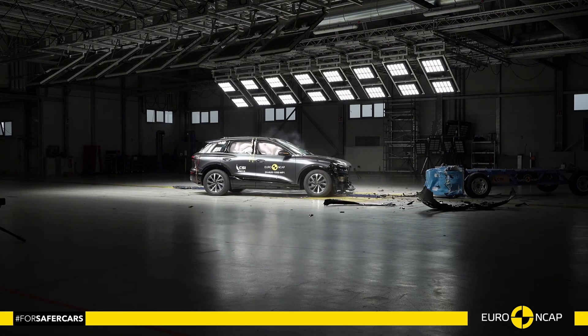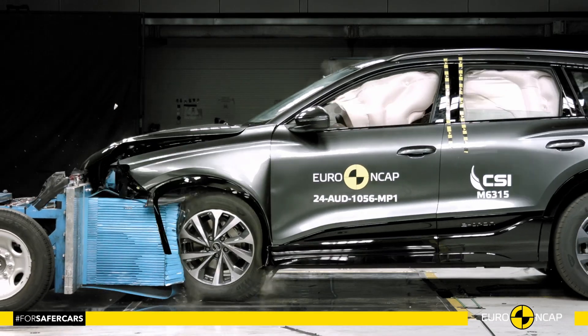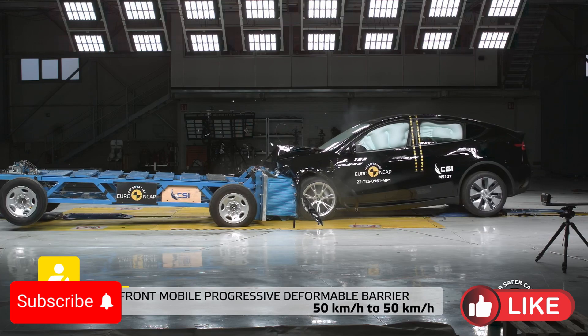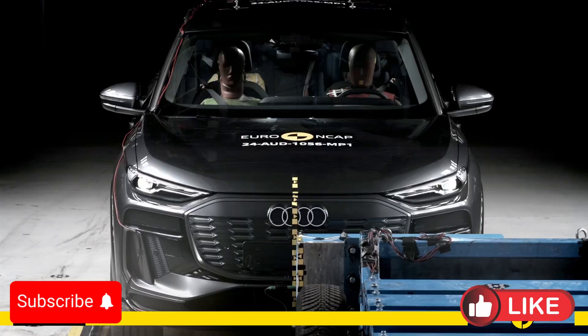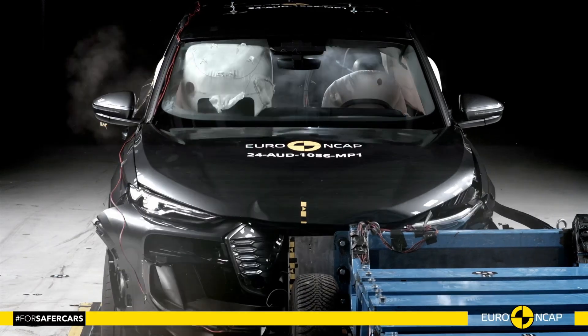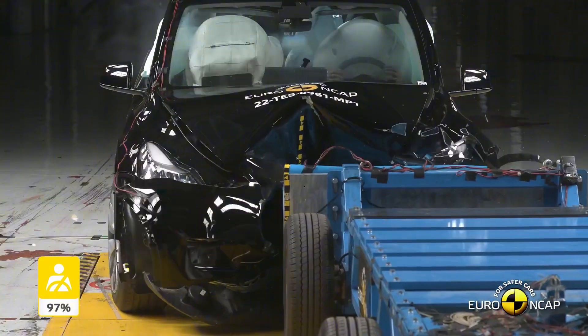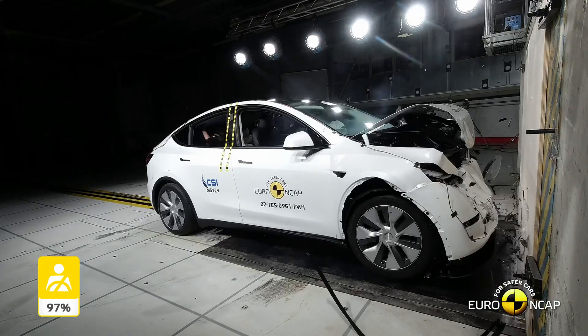Thinking about going electric? Safety is likely a top priority when choosing your next EV. Today we dive deep into the crash test results from Euro NCAP, comparing the 2024 Tesla Model Y and the 2025 Audi Q6 e-tron. Which one offers better safety for you and your loved ones? Stick around because at the end of this video, we'll reveal which EV takes the crown in crash test performance.